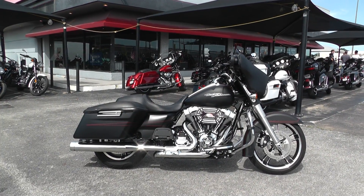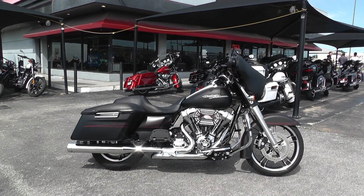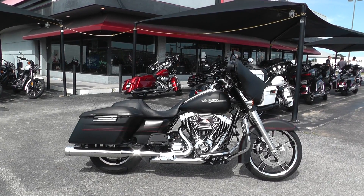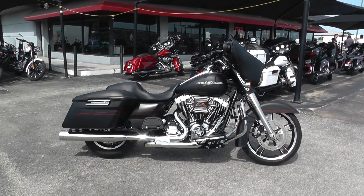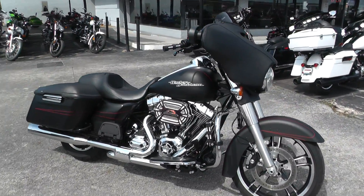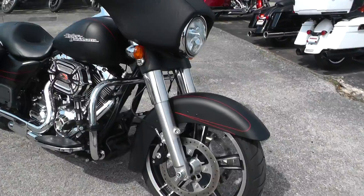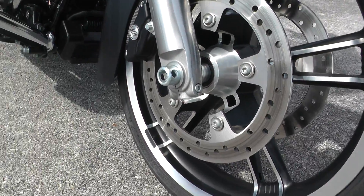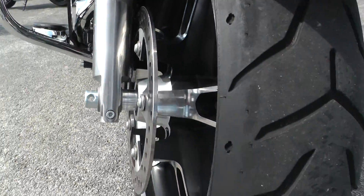Hello folks, Gino here with American Motorcycle Trading Company in Arlington, Texas. Today I've got a really nice 2014 Harley-Davidson Street Glide Special to show you. Denim black paint, got some nice upgrades on it — got the red trim stripe on this bike, really cool aluminum spoke mag rims. Everything up there looks real good.